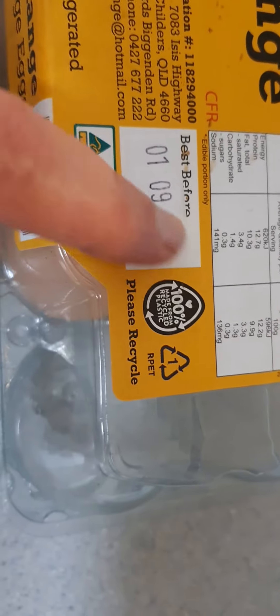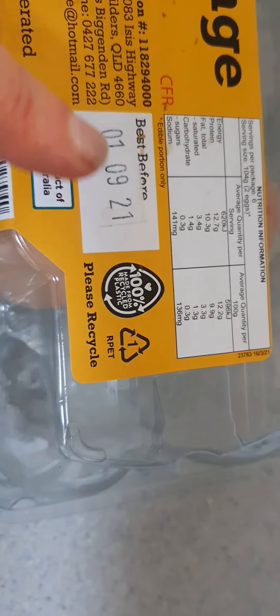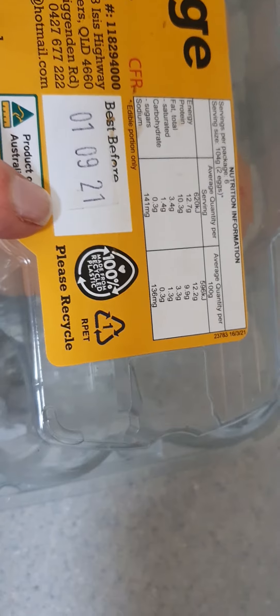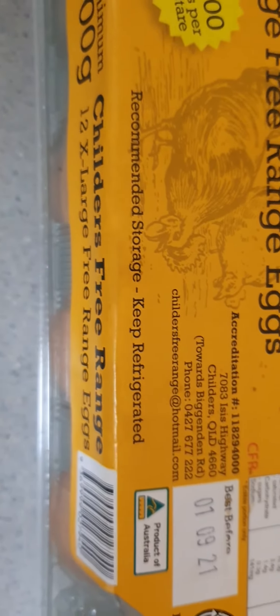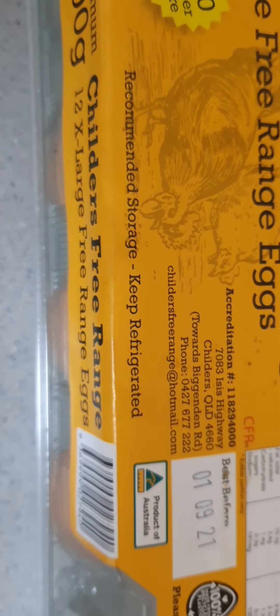The best before on these is the 1st of September 2021. They're a product of Australia. Their recommended storage is to keep them refrigerated.